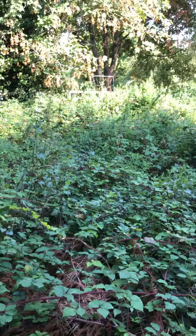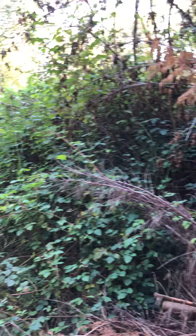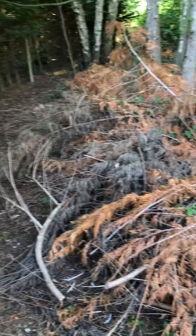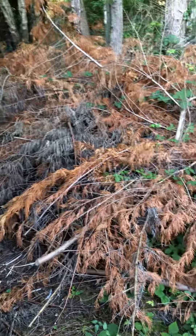Just completely overgrown from one side to the other. This big pile of conifer here looks like the neighbor on this side has trimmed it and just dumped it in here.